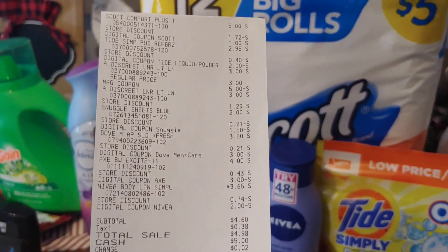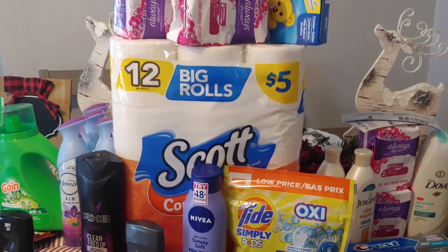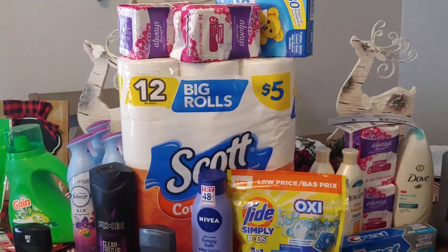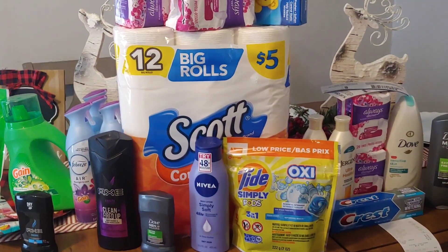$4.60 out of pocket for everything in that transaction. I just had to take advantage of my paper coupons — I did not want them to go to waste.